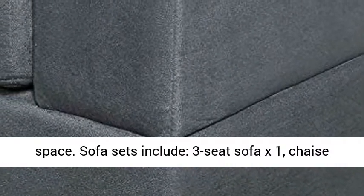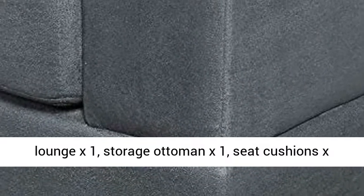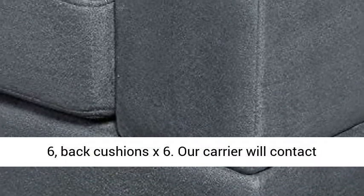Sofa sets include: three-seat sofa x1, chaise lounge x1, storage ottoman x1, seat cushions x6, and back cushions x6.